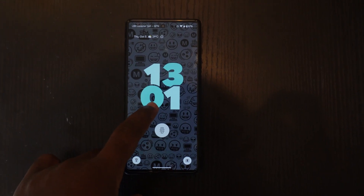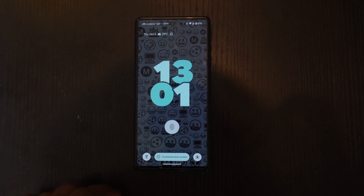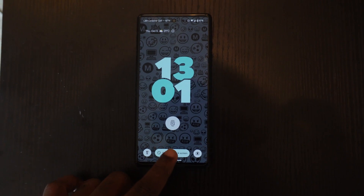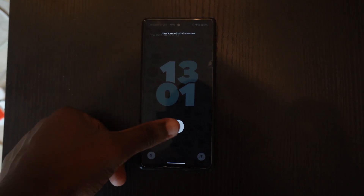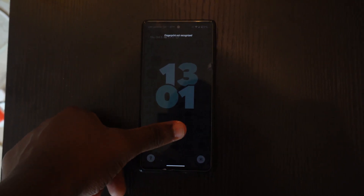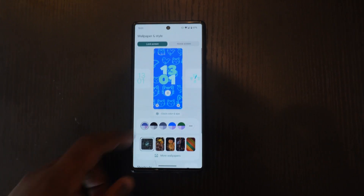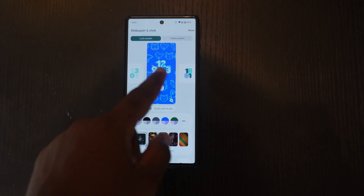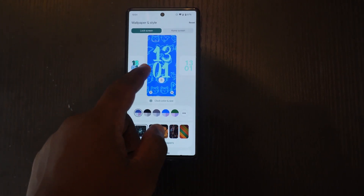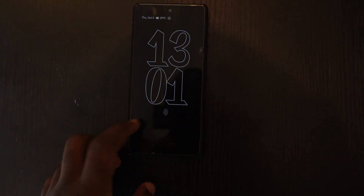Lock screen customization is something a lot of people have been waiting for. In Android 14 you can customize your lock screen — just press and hold on the lock screen while unlocked to see the 'Customize' option. It takes you to Wallpapers and Style where you can customize with any look you want, then lock your screen to see it displayed.